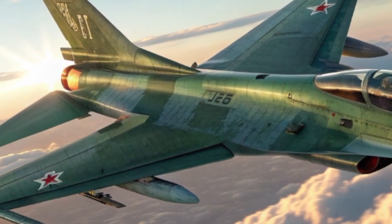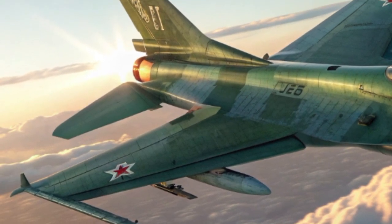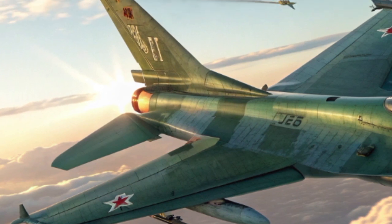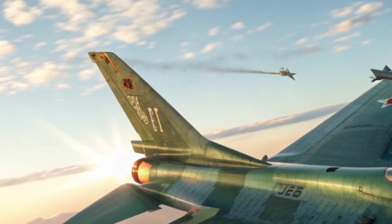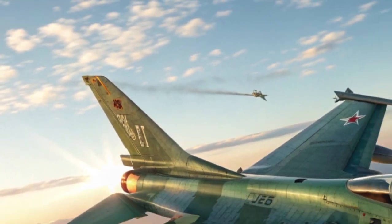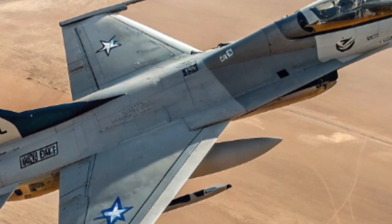The Spike LR is a symbol of technological innovation and strategic dominance. When examined in its modern form, it becomes clear that it is designed to operate in a wide spectrum of combat environments, providing an edge to any force that employs it. The Spike LR 2026 stands as part of the larger Spike family but carries unique qualities that allow it to meet the challenges of tomorrow's battlefield.